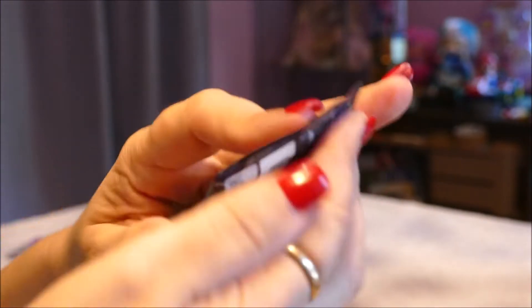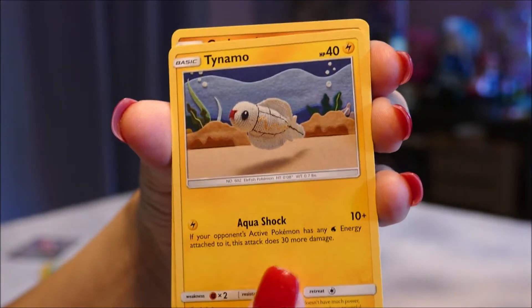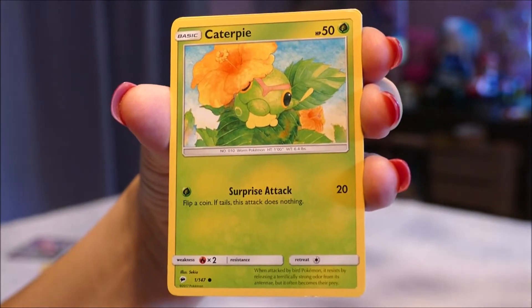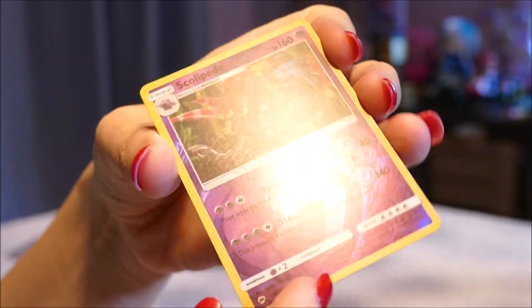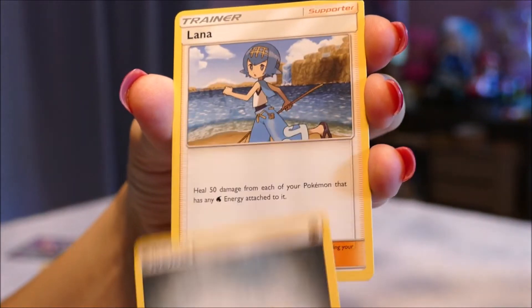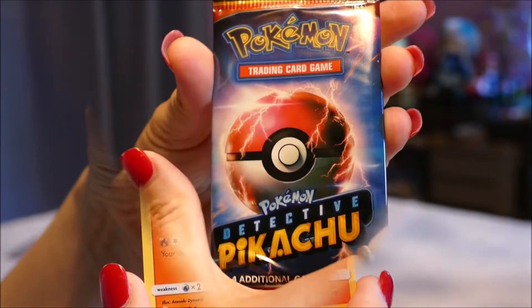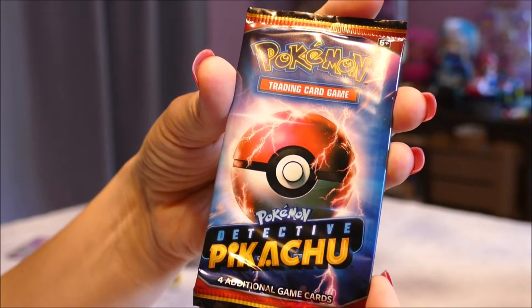On to the Pokemon Sun and Moon Burning Shadows pack. We get a Tainamo, a Crabrawler, an Inkay, a Lidibar, a Caterpie, and a reverse holo Scolipede. I apologize if I mispronounce any of these — I'm not well versed in the newer Pokemon. The rare is a Malamar, and the ordinary cards include a Steel Energy, Lana, Tormenting Spray, and a Heatmore.